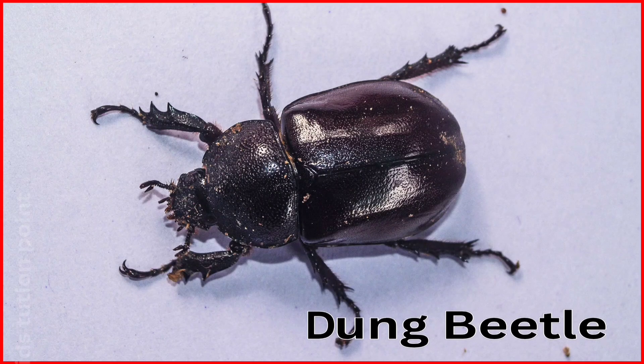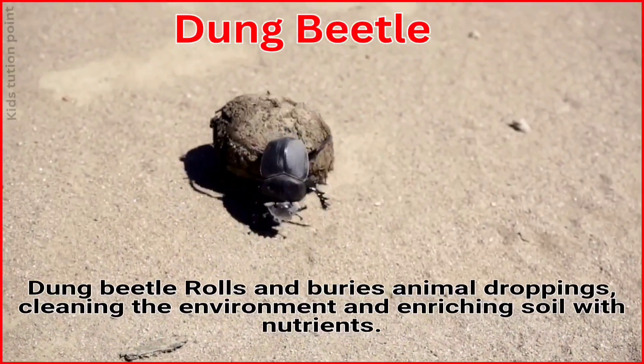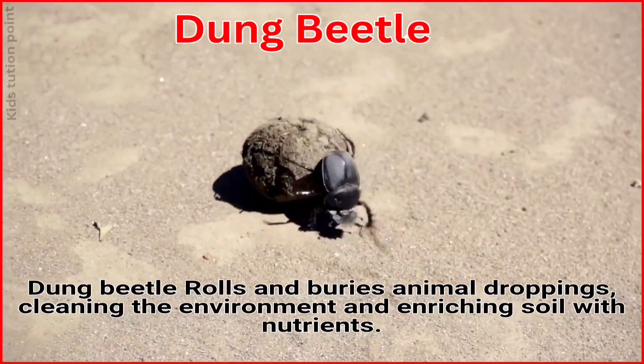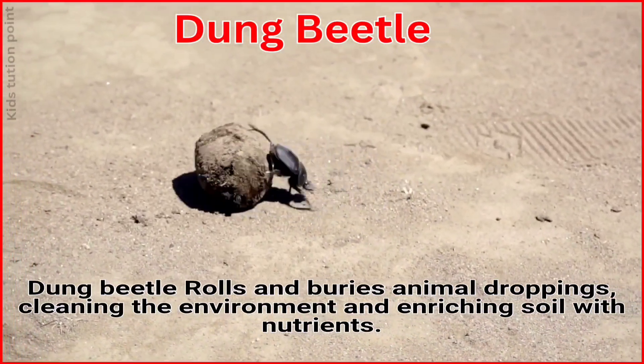Dung Beetle. The Dung Beetle rolls and buries animal droppings, cleaning the environment and enriching soil with nutrients.